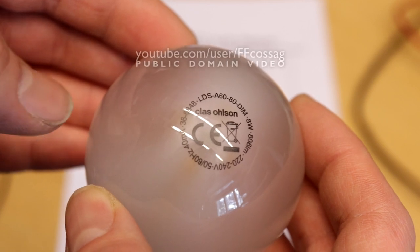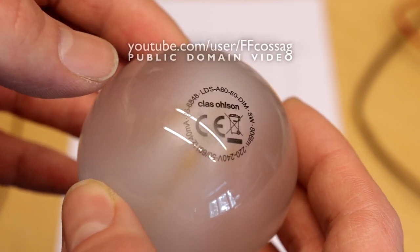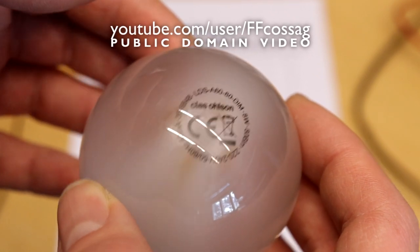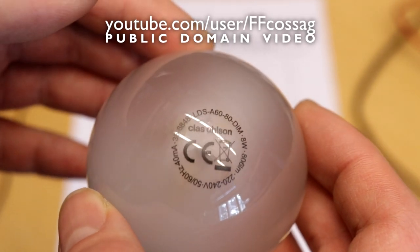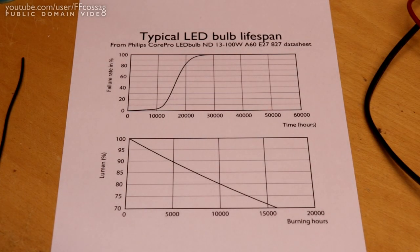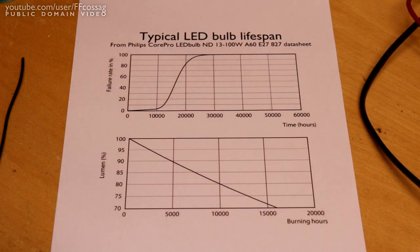LED lamps promised to get rid of the drudgery of swapping broken light bulbs all the time, so why didn't they? Well, it's down to business and the old light bulb cartel that has been existing for the past hundred plus years.